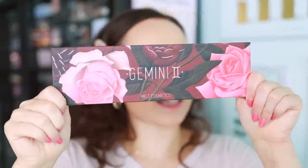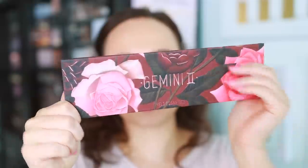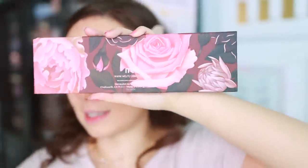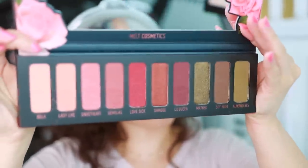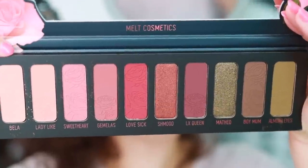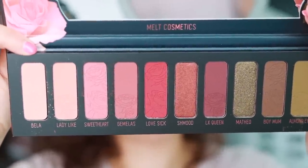And here is the actual palette itself — it is so beautiful. I love the roses. This is what it looks like when you turn it towards the back. So it will come with a plastic cover, a long mirror as all the palettes do, and then here are the shades. You'll see the rose embossments on here.